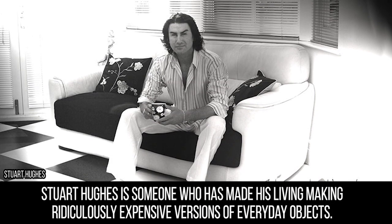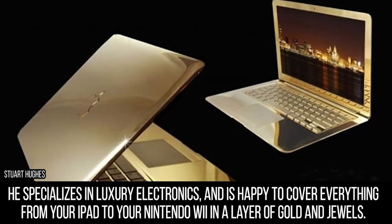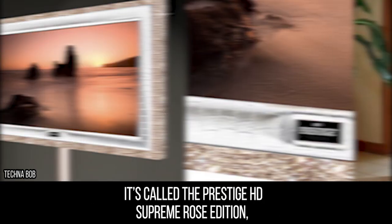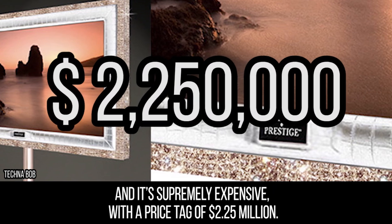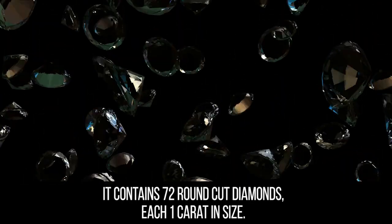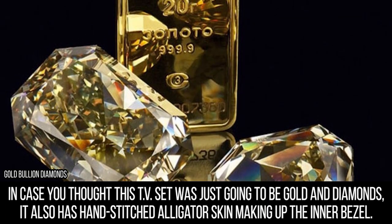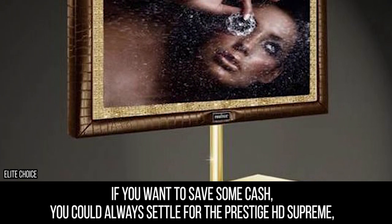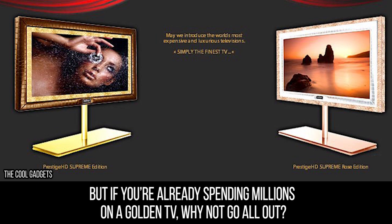Television. Stuart Hughes has made his living making ridiculously expensive versions of everyday objects. He specializes in luxury electronics and is happy to cover everything from your iPad to your Nintendo Wii in a layer of gold and jewels. He's also the man responsible for creating the world's most expensive TV — the Prestige HD Supreme Rose Edition — supremely expensive at $2.25 million. The 55-inch HD television is mounted in a frame made of 18-carat rose gold, contains 72 round-cut one-carat diamonds, sunstones, amethysts, and hand-stitched alligator skin making up the inner bezel. If you want to save some cash, you can settle for the Prestige HD Supreme which contains fewer gemstones and only costs $1.5 million.